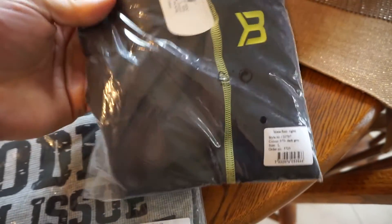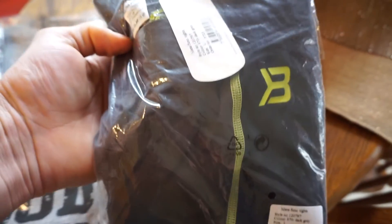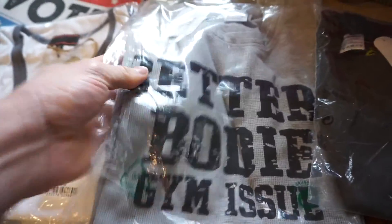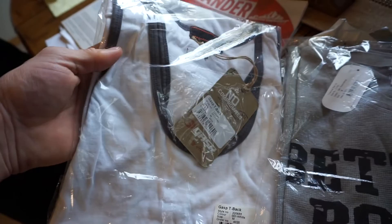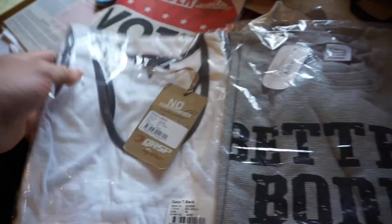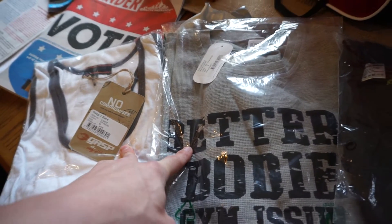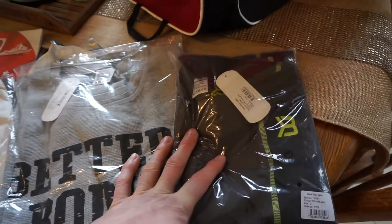I got a stringer, a long sleeve thermal, and some compression pants — those are the riskiest ones because I've never tried their compression pants. With brands like Under Armour and Nike, sizing can be completely different. The compression pants are a gray and black Better Bodies style. I had to go smaller than I wanted on both shirts, so I'm a little nervous, but I got the size I wanted in the pants, so hopefully those fit.